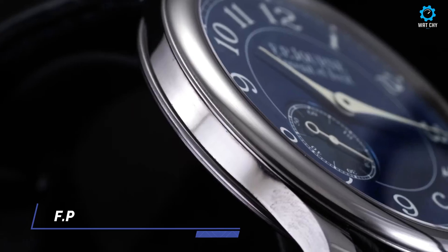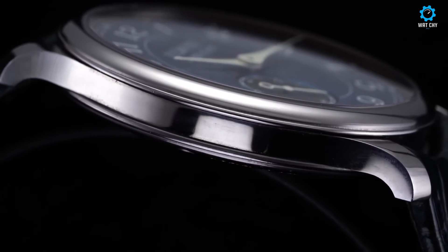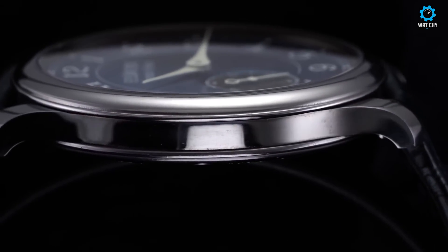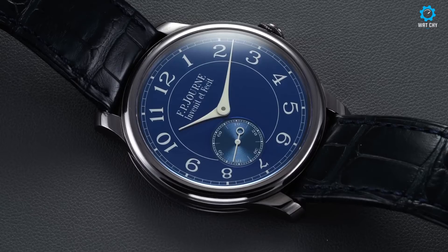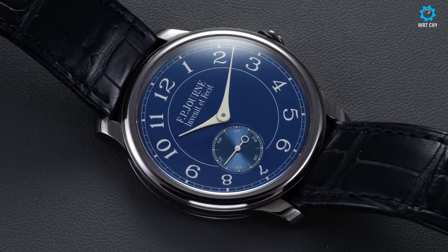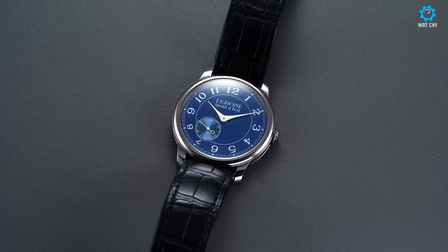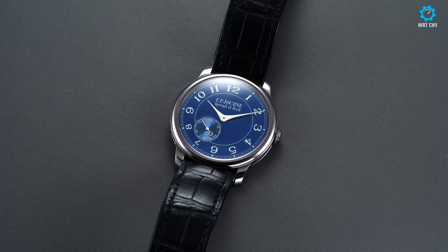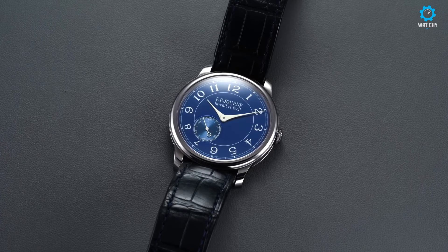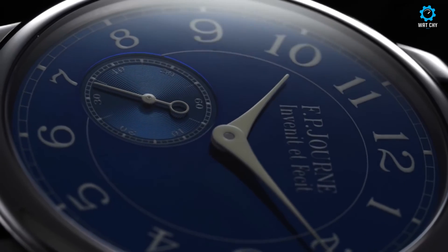The François-Paul Journe Chronomètre Bleu is a horological masterpiece that exemplifies the brand's commitment to precision and innovation. This timepiece showcases a striking combination of traditional watchmaking techniques and contemporary design elements. The Chronomètre Bleu features a distinctive blue dial, which sets it apart from other watches in its class. The captivating hue, achieved through a unique process of heating the dial, gives the watch a vibrant and eye-catching appeal.